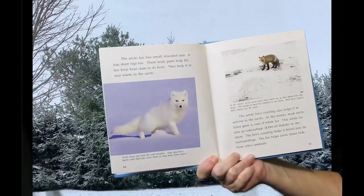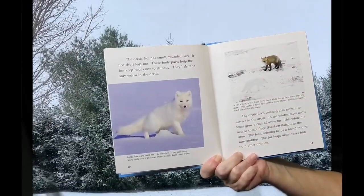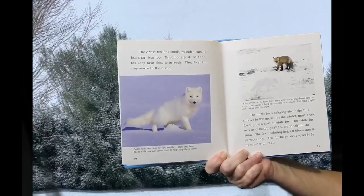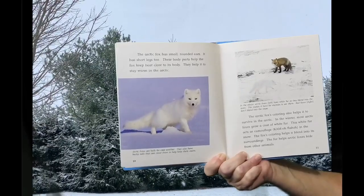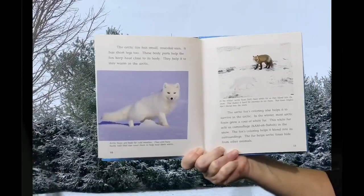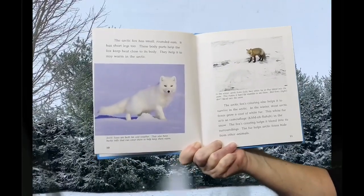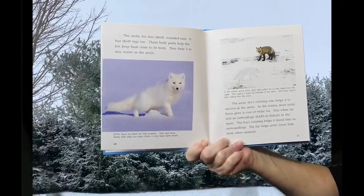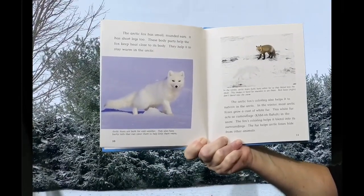The Arctic Fox has small, rounded ears. It has short legs, too. These body parts help the fox keep heat close to its body. They help it to stay warm in the Arctic. Arctic Foxes are built for cold weather. They also have bushy tails that can cover them to help keep them warm.